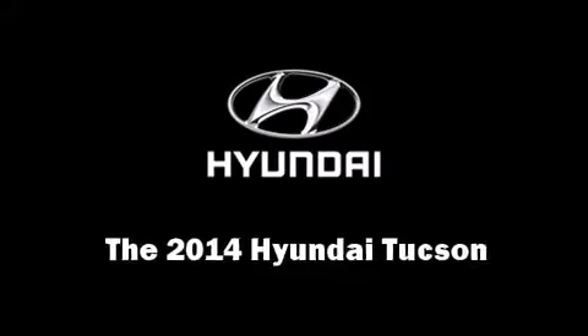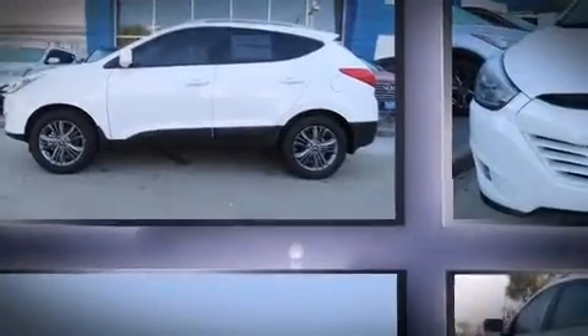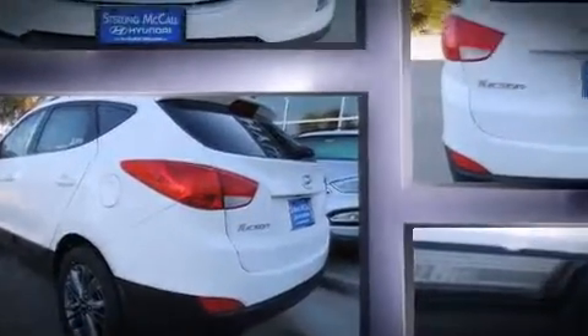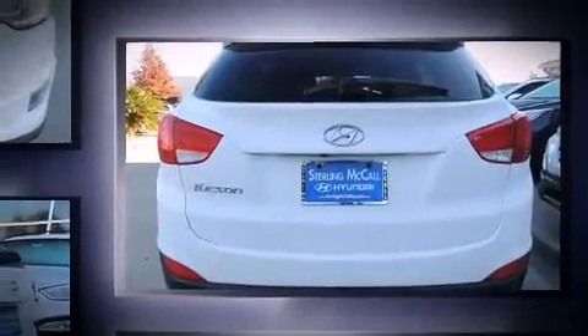Take command of the road in the 2014 Hyundai Tucson. Smooth gear shifts are achieved thanks to the efficient four-cylinder engine, and for added security, dynamic stability control supplements the drivetrain.